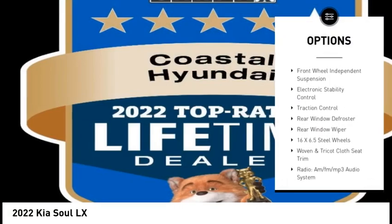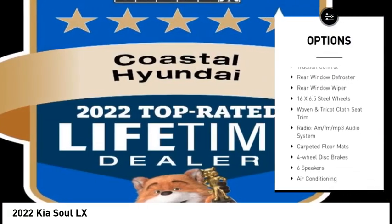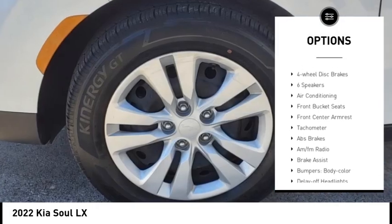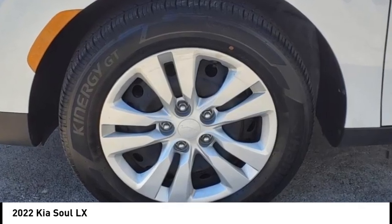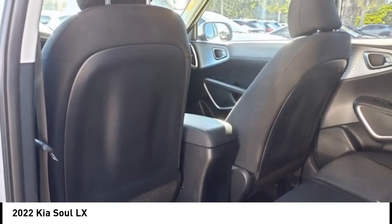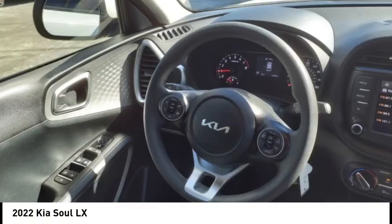Here are some of this vehicle's great options: brake assist, remote keyless entry, speed control, four-wheel disc brakes, front wheel independent suspension, electronic stability control, traction control, rear window defroster, and rear window wiper. Is love at first sight really possible? Let us know when you stop in.